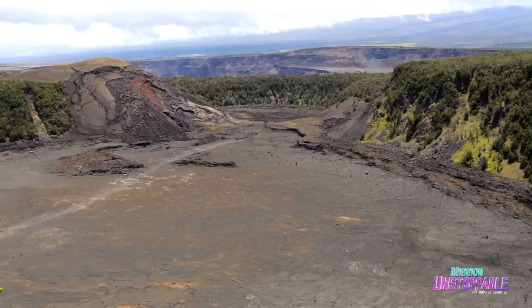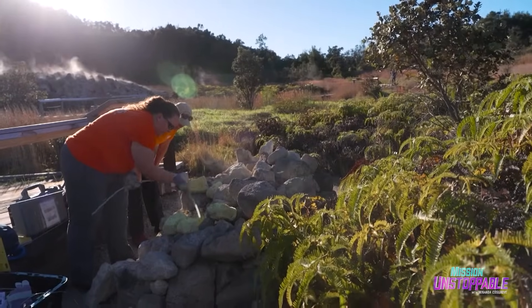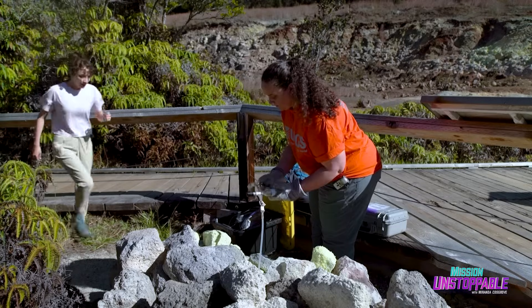Here is the scenic Hawaii Volcanoes National Park, where Trisha and her team use specific tools to analyze volcanic gases and temperatures, which can alert them to growing volcanic activity, signaling possible trouble in paradise.